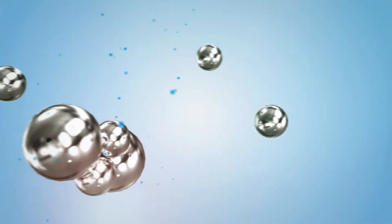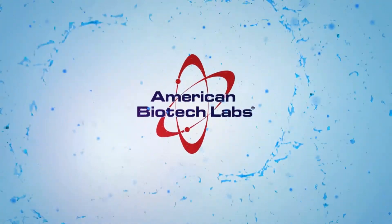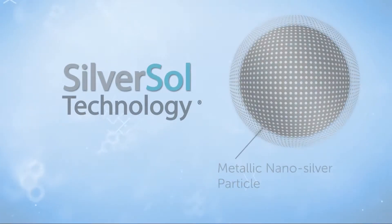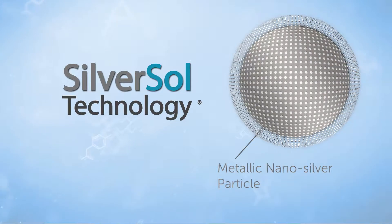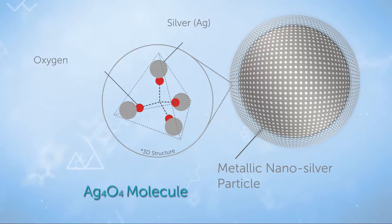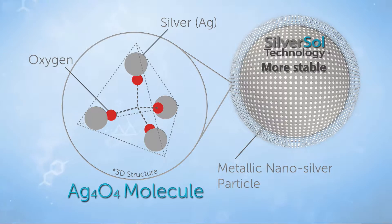Get ready for the revolutionary next generation of immune support. Silversol Technology from American Biotech Labs. Our advanced nano-silver solution has become the new standard by which all other silver products are measured. By creating a complex nanoparticle that bonds to water molecules, Silversol Technology products are more stable and bioavailable than other forms of silver.